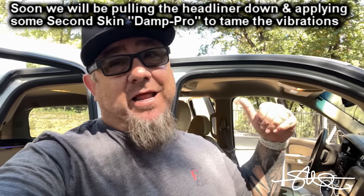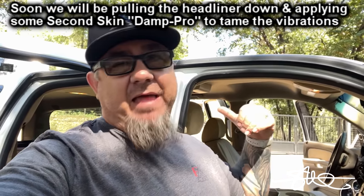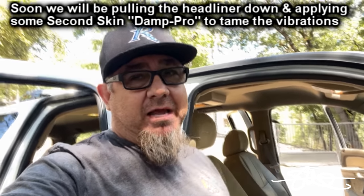That song is definitely slapping. This truck needs some Second Skin on the roof real bad — it's a little on the harsh side but we haven't pulled the headliner down yet. This thing is like 12 feet long and it's going to take some time, but it will definitely sound probably 100% better once we deaden up the roof. For right now it's getting it, and this song gets the seal of approval — booming system, I'm out.